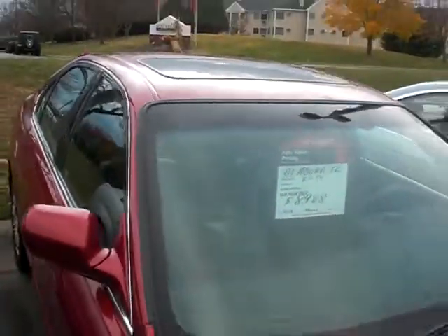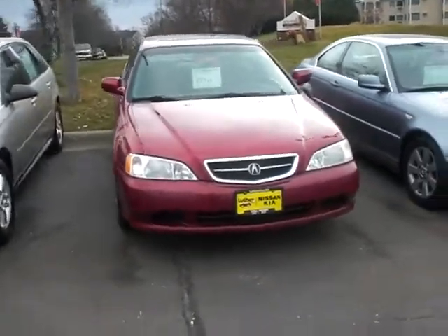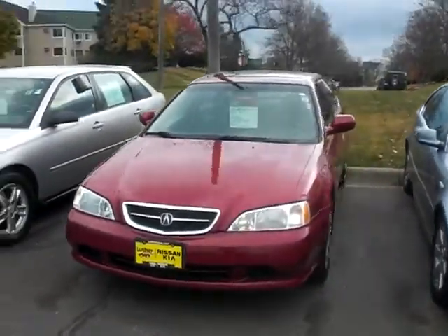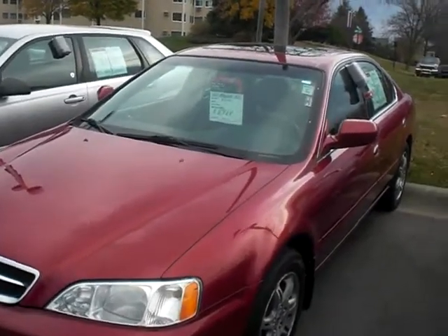Love to show you the vehicle in person. JP from Luther Nissan Kia in Inver Grove Heights. The number here is 651-457-5757. Hopefully you're having a great day. Thanks again.